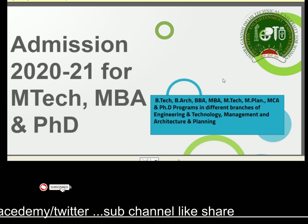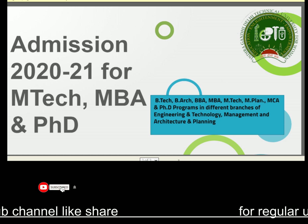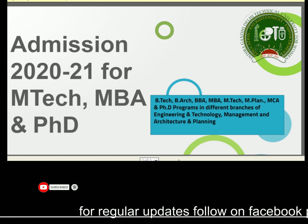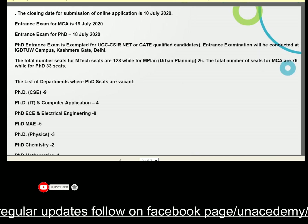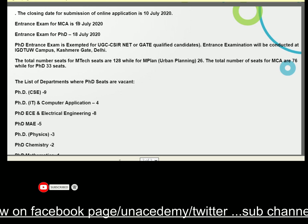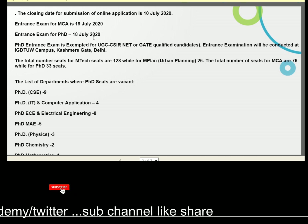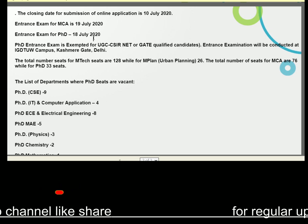Press the bell button for getting regular updates on time. The entrance exam for the PhD is on the 18th of July 2020. Key dates: the closing date is the 10th of July. If you are seeking admission for the Master of Computer Applications, the 19th of July is the last date. The 18th of July is the last day for the PhD examination. PhD candidates must have qualified UGC CSIR NET and GATE to be eligible.